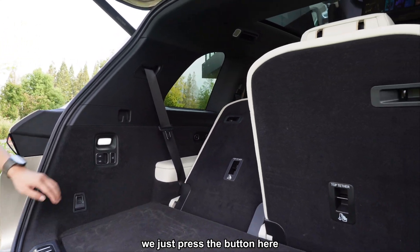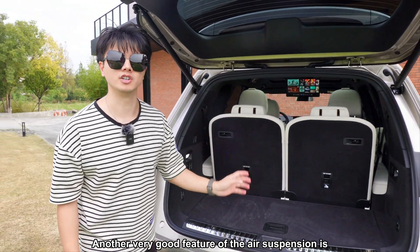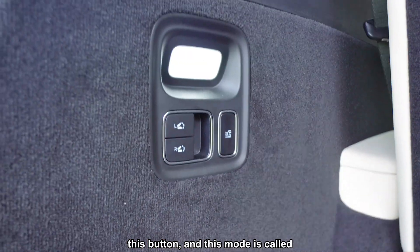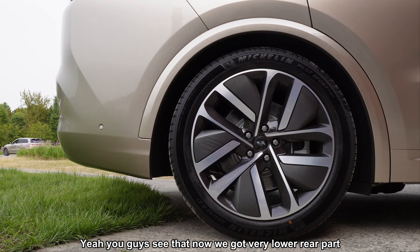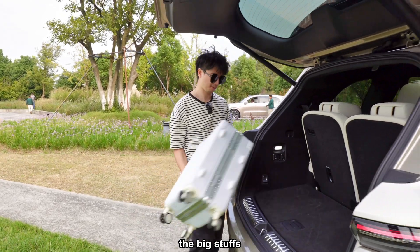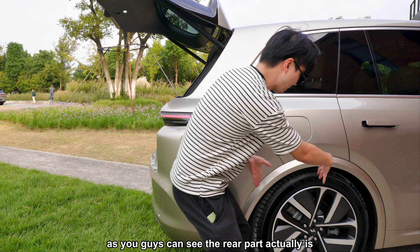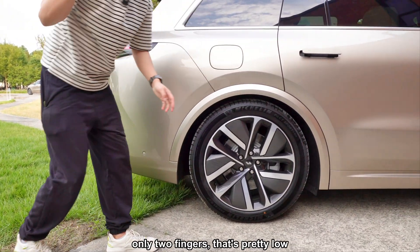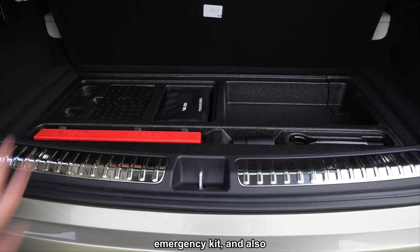To fold down the third-row seats, just press the button and they fold automatically. Another great feature is the easy loading mode via the air suspension. Press this button and the suspension lowers the rear of the car significantly — you can see the rear is now very low, maybe just two fingers from the ground. This makes it much easier to load big items, and it's also a comfortable sitting height.